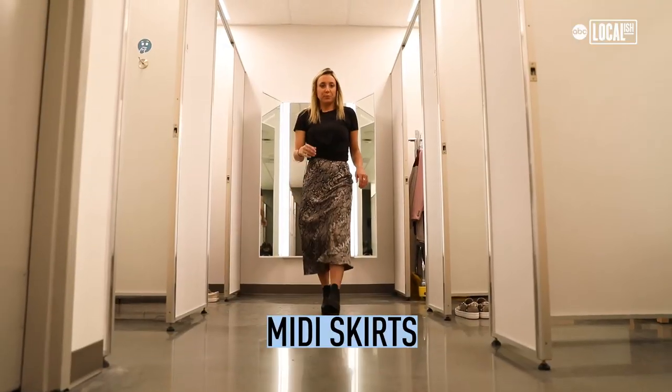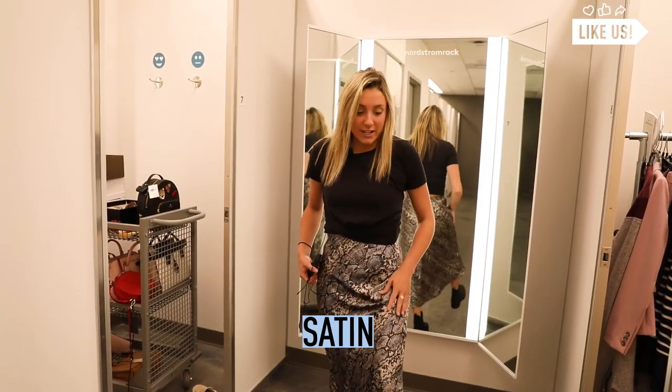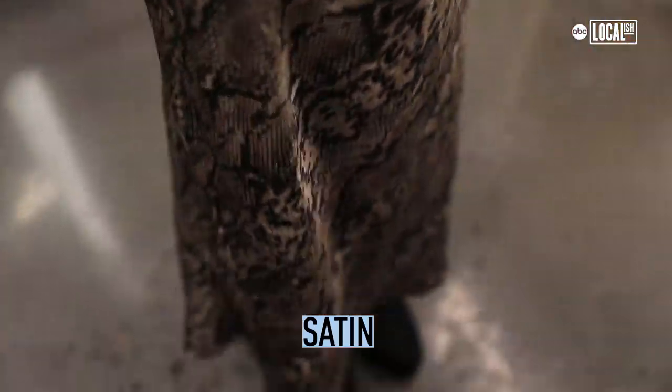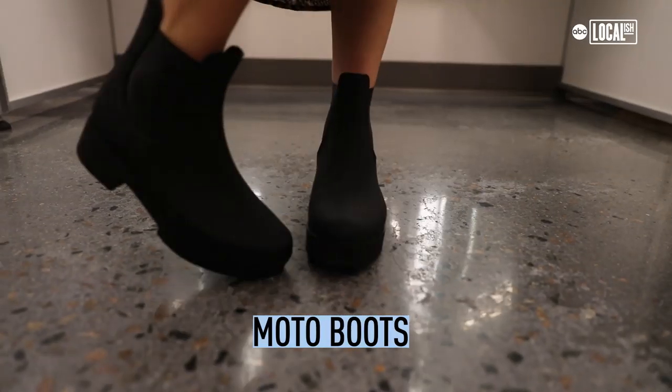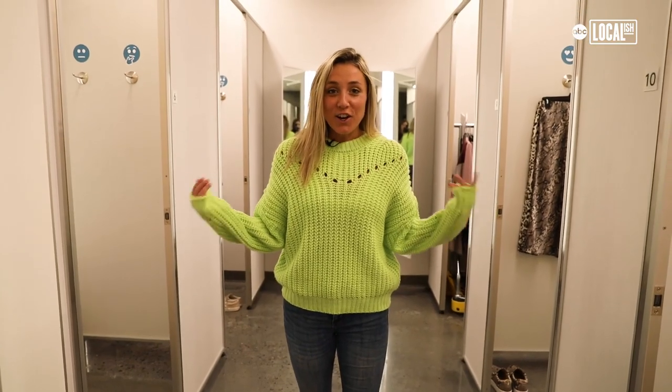Midi skirts are in. This one is also satin — satin is very in. It makes everything look a little dressier, which I like. Black moto boots are in too; it kind of brings that 90s grunge look. Love this look.